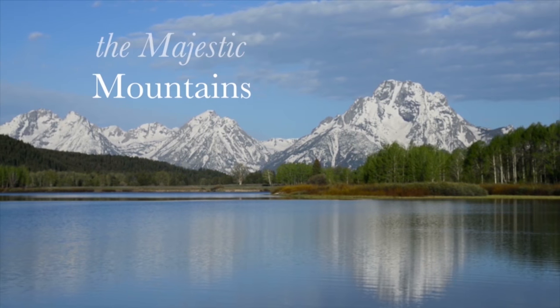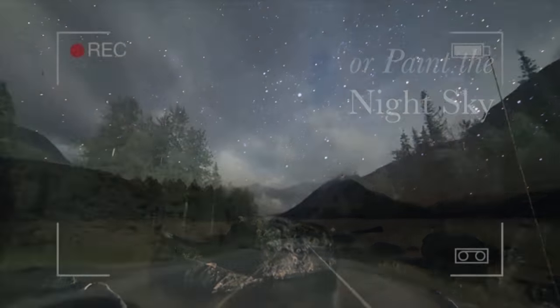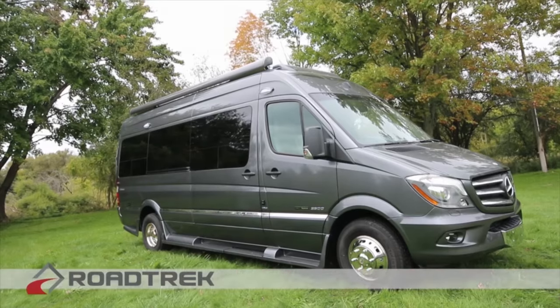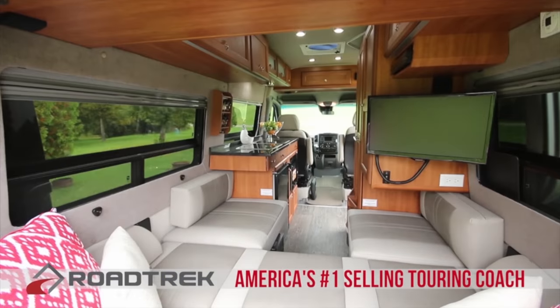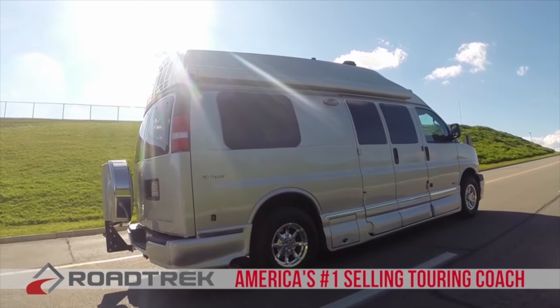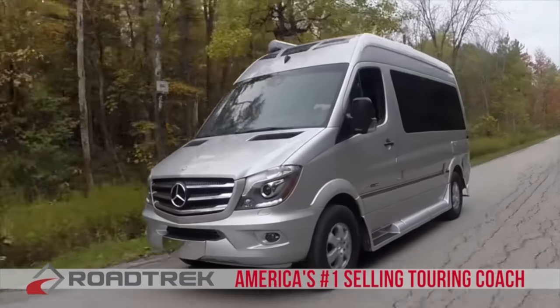We didn't make the majestic mountains or the rugged terrain or paint the night sky, but we make it possible to see it all. Roadtrek — America's number one selling touring coach for over 25 years. Built with quality so you can sit back, relax, and enjoy the destinations you want, and enjoy the peace of mind that only a Roadtrek can provide.